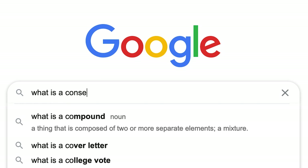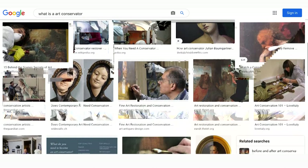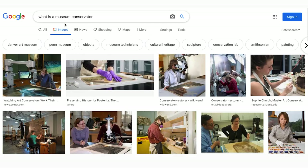So if you Google search 'what is a conservator,' you'll get some pretty interesting results, especially if you're in the US. That's why I often put a word in front of conservator, like art conservator or museum conservator, so you have a better idea of what we do. But not all conservators work with art, and not all conservators work in a museum. A conservator is a trained professional whose job is to care for, protect and safeguard cultural material. Basically, we make things last.